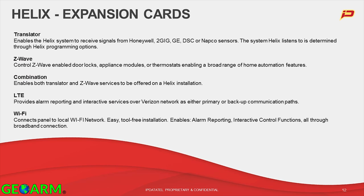Let's talk about the variety of expansion cards available for Helix. The great thing about Helix is its modular capabilities. The translator card enables you, with a single card and a very low investment in dollars and time, to install into the Helix and take over sensors that already exist in the space — 2GIG, GE, NatCo, DSC, Honeywell, the full range of wireless sensors. You can put a translator card in the Helix and take over those sensors, making Helix a great takeover play. There's also a Z-Wave card. Both the translator and Z-Wave card live in slot 3. We also have a combo card — both translator and Z-Wave — so you don't have to give up Z-Wave if you need translator functionality. So there are 3 cards that live in slot 3.